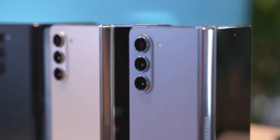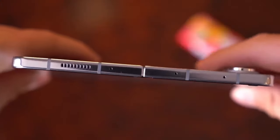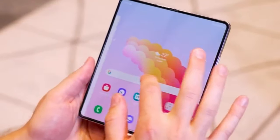The anticipation surrounding Samsung's Galaxy Z Fold 6 Ultra is palpable, especially considering Samsung's recent strides to innovate in the foldable phone market. While details are still emerging, the prospect of a premium-tier foldable device with superior specifications is undoubtedly exciting.